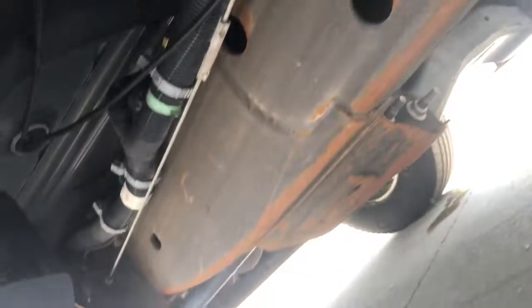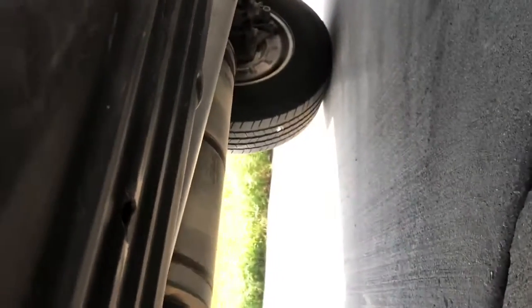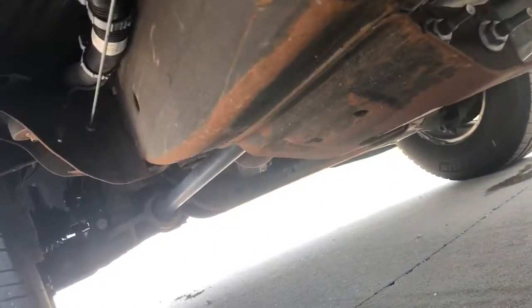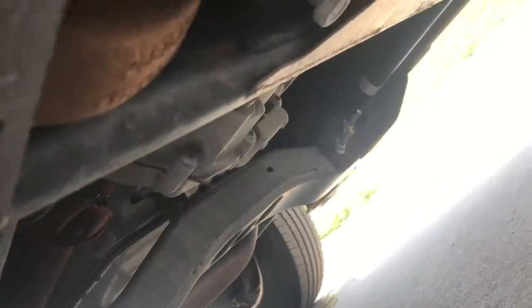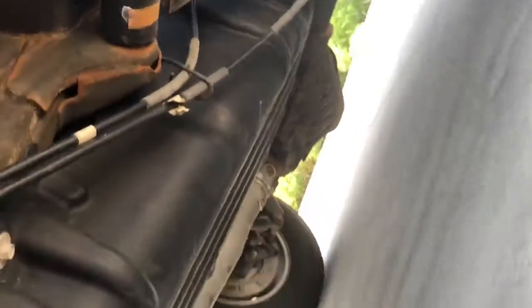Let's crawl down underneath this thing and take a look at the undercarriage if you're worried about that. Very nice. I'll get on that other side for you. Very, very nice condition. Let's go on that other side here.